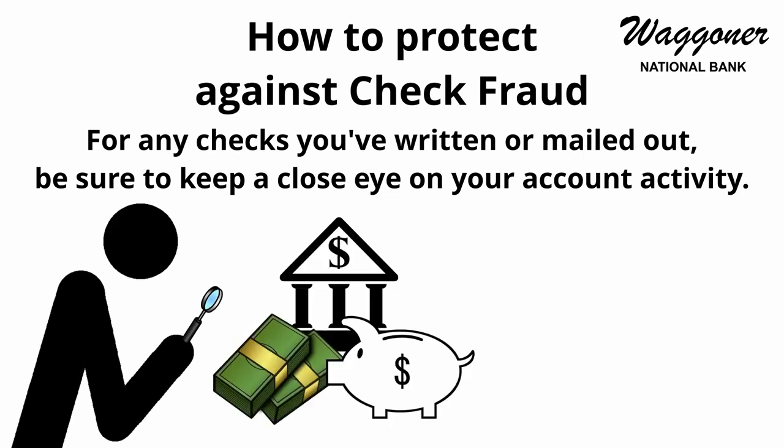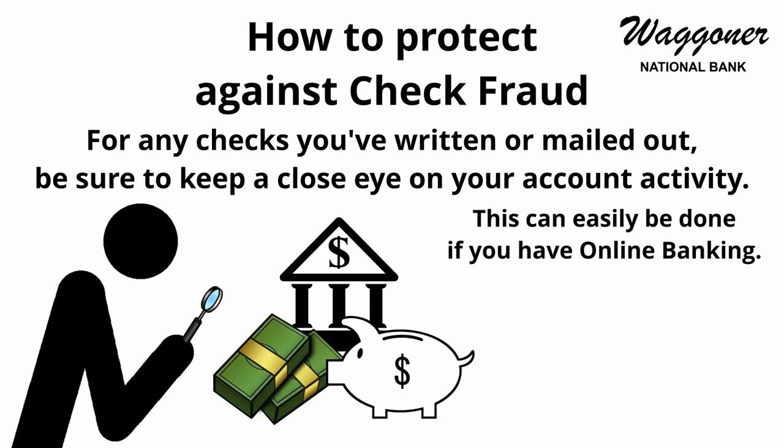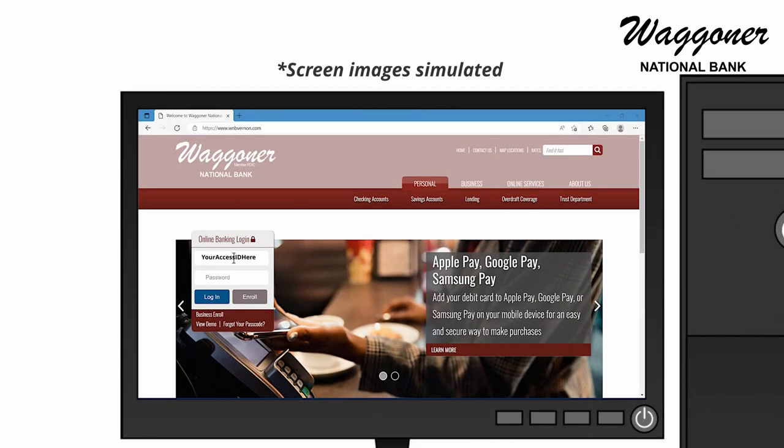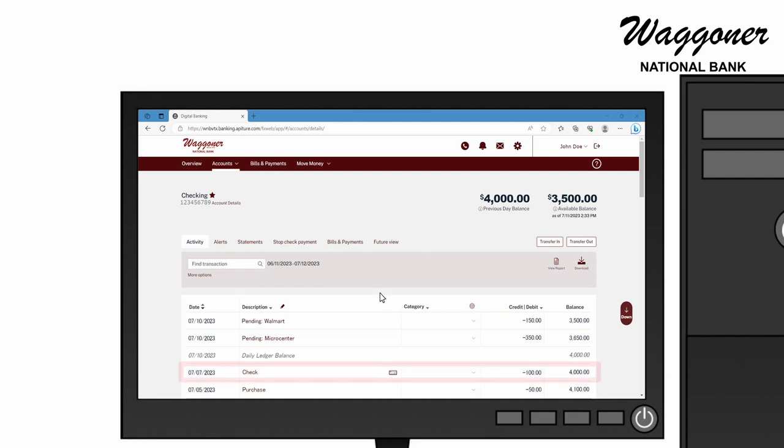Monitoring your account can easily be done if you have online banking. Once the check has been fully processed by the payee's financial institution, it will appear in your account transaction history.